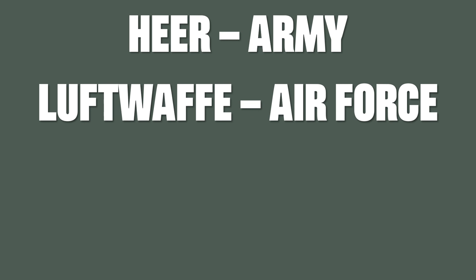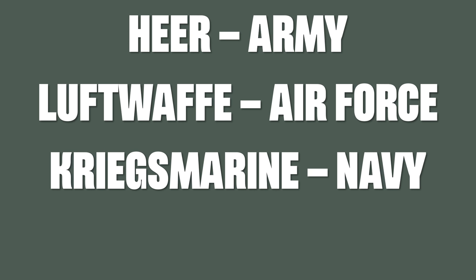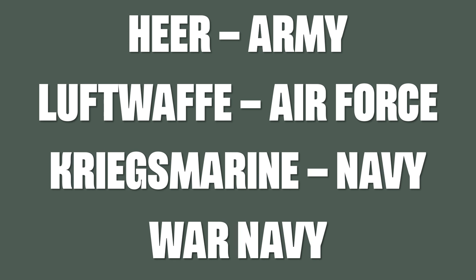Now the Wehrmacht consists of three branches: the Heer, which was the army; the Luftwaffe, which was the air force, although literally translated means air weapon; and the Kriegsmarine, the navy, or literally translated war navy.